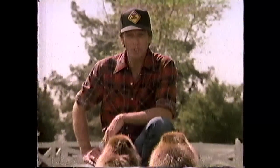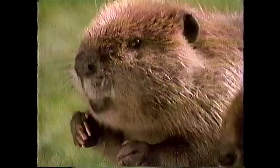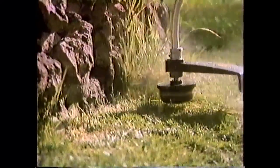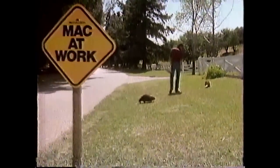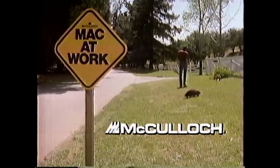Hey fellas, have you seen what McCulloch's been up to? We've been on vacation. It's a McCulloch string trimmer — it cuts weeds and edges grass in places where a lawnmower won't go. Looks like a gas-powered golf club. Actually, it's more like a chainsaw for weeds. First chainsaws, now string trimmers — what's McCulloch gonna come up with next? See the McCulloch string trimmers at your McCulloch dealer and put Mac to work.